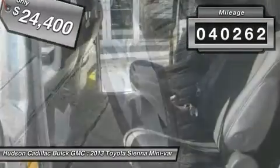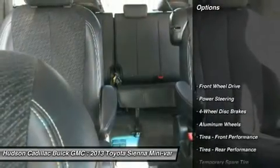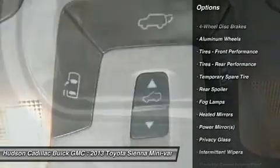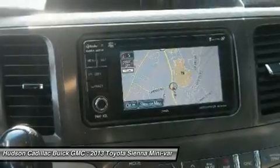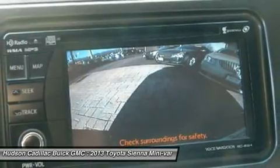This vehicle has less than 45,000 miles. Here are some of this vehicle's great options: keyless entry, backup camera, steering wheel audio controls, power lift gate, Bluetooth, leather-wrapped steering wheel, adjustable steering wheel, power steering, four-wheel disc brakes, and cruise control.